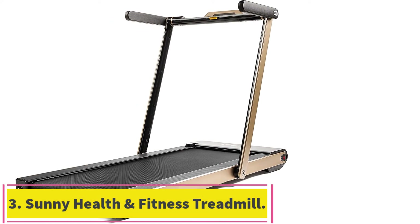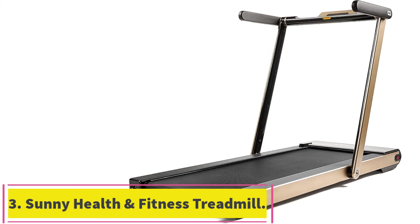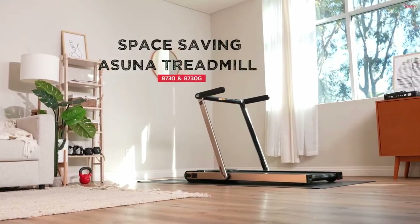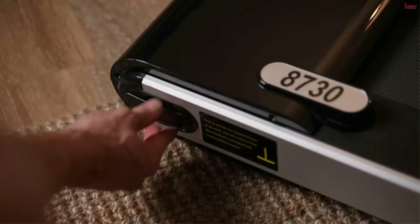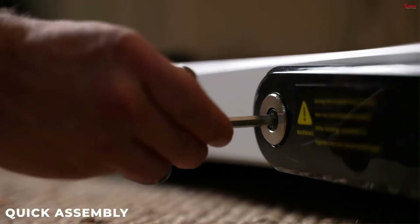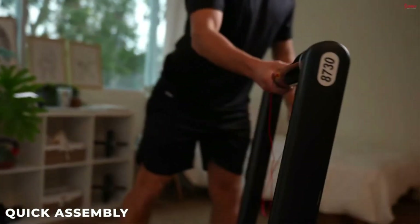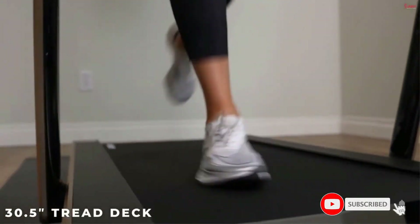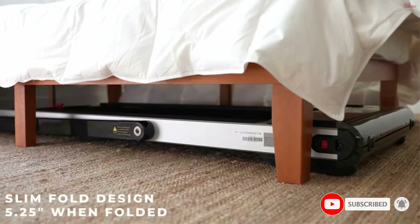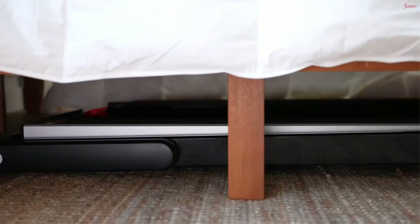Number 3: the Sunny Health and Fitness Treadmill. Given its asking price of just $299, the Sunny Health and Fitness Treadmill is rich in features. While other folding treadmills in its price category lack exercise programming, the Sunny Health and Fitness Treadmill has nine exercise programs in addition to manual mode. This top space-saving treadmill is one of the best devices for your exercise program, packed with a wealth of features that will make your training a pleasure.